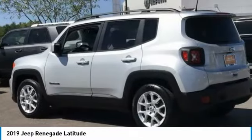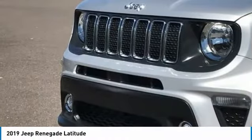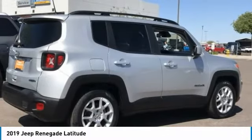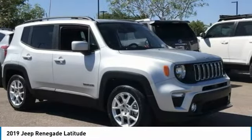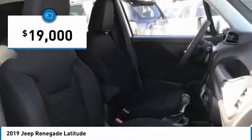The Jeep Renegade offers full-size capability built in a smaller SUV. It's an incredible combo of smart technology, cool colors, and innovative materials. It has a capable command center with the tools you need for discovering everything that's out there, and is priced below $20,000.